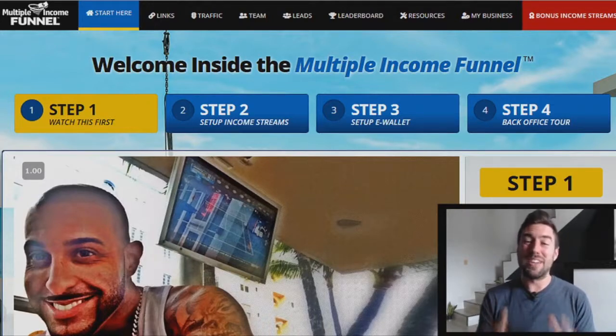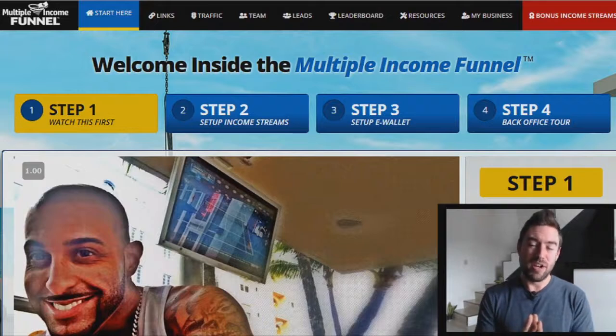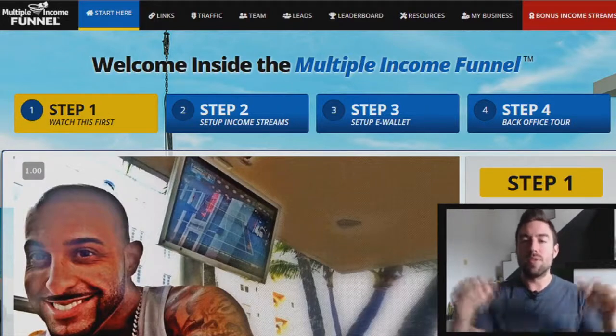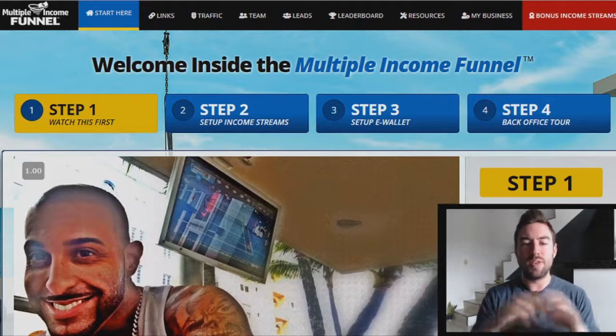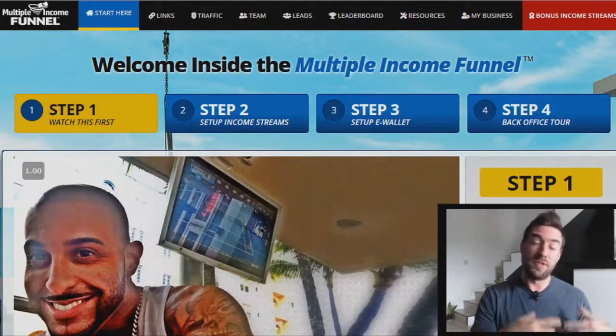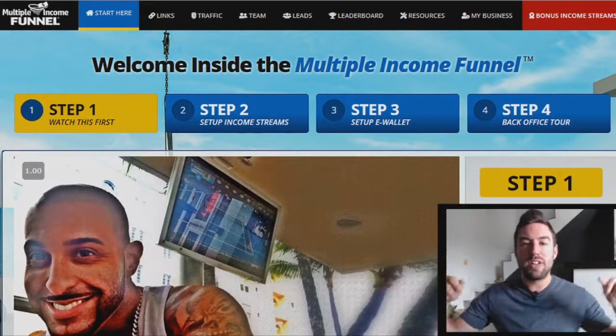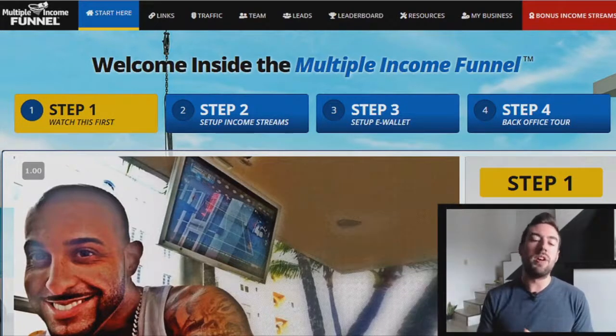Before I dive into exactly step-by-step what I did to generate over $2,700 today, there's going to be a link directly below this video. If you have not created an account, or you want to access thousands of dollars worth of step-by-step videos and copy-paste ads as far as bonuses from myself, go down under this video and click that link at any time and start to create an account.